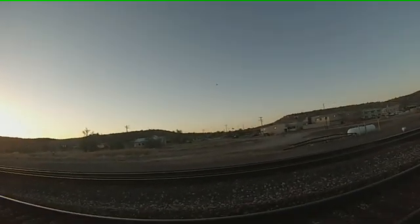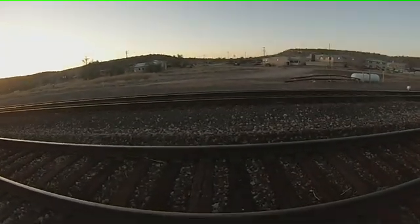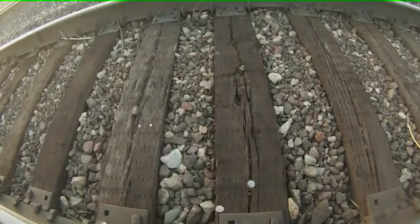Alright, the train finally went by. It went pretty slow, but let's see what happened. Remember, here's the rock where we put the coins, and I see three immediately.